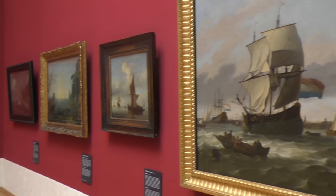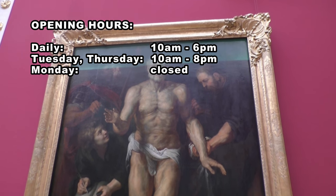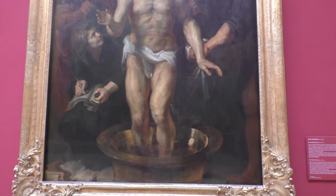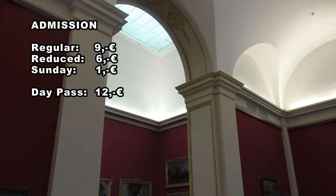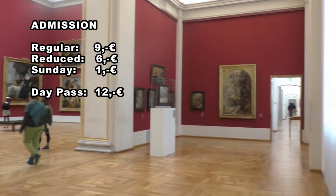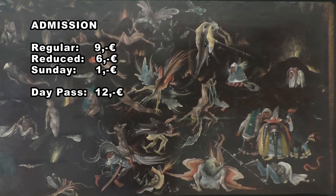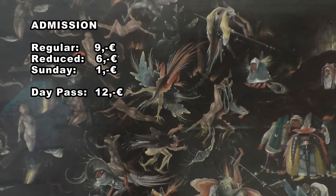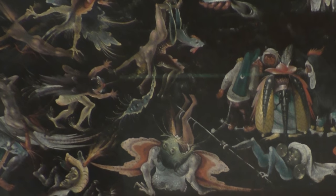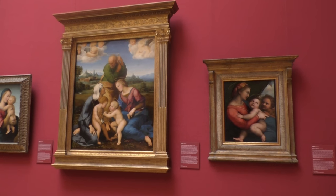If you'd like to visit the Alte Pinakothek, the opening hours are daily between 10 am and 6 pm, on Tuesdays and Thursdays even until 8 pm. Admission costs 9 euro regular; students, children under the age of 18, and senior citizens over the age of 65 can enter for 6 euro. On Sundays admission is only 1 euro, but the museums are usually more crowded then. Those who are very enthusiastic about art can also purchase a day pass for 12 euro, which includes access to all Pinakothek museums, as well as Museum Brandhorst and the Schack collection.